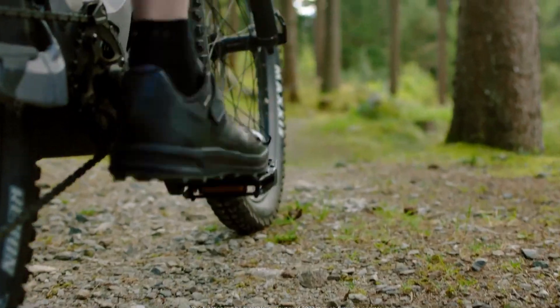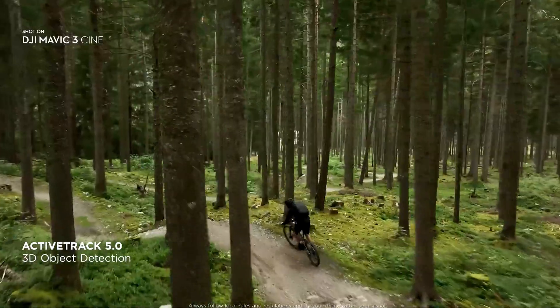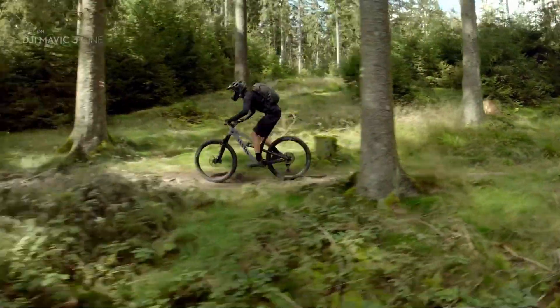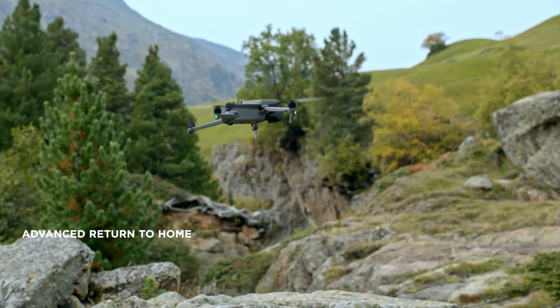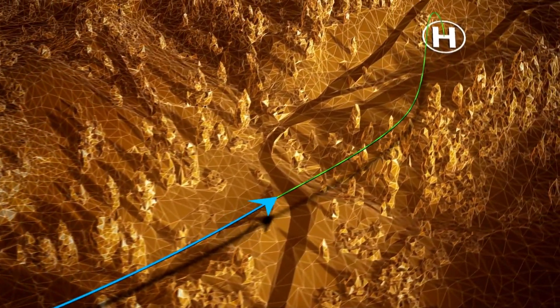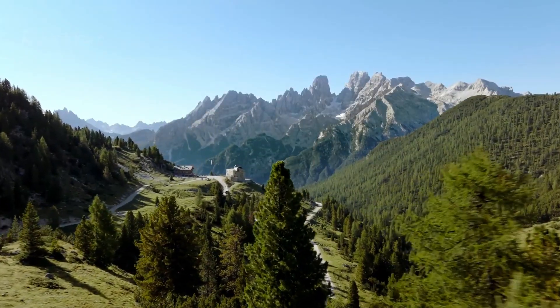This also allows Active Track 5.0 to be more advanced than ever before, providing safe and reliable tracking, even of fast-moving subjects in complex environments. It also enables Mavic 3's advanced return-to-home function, as it combines these sensory capabilities with real-time data to intelligently plan and fly an optimum route back to the home point.